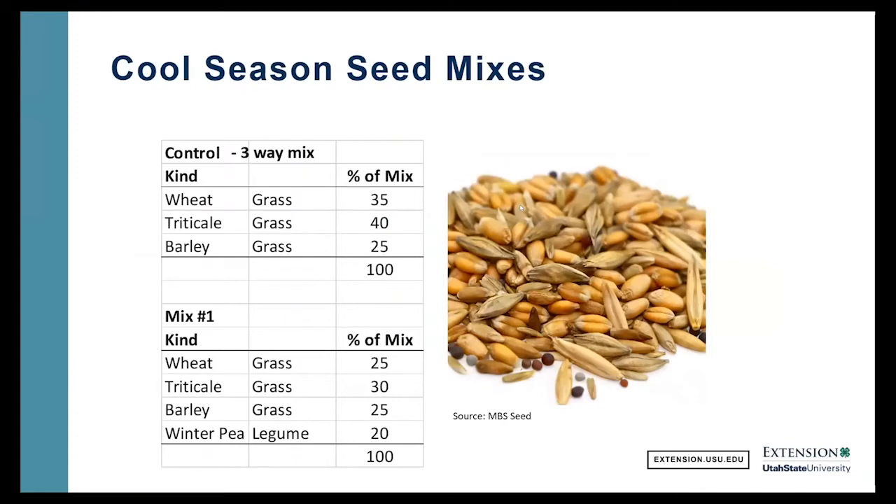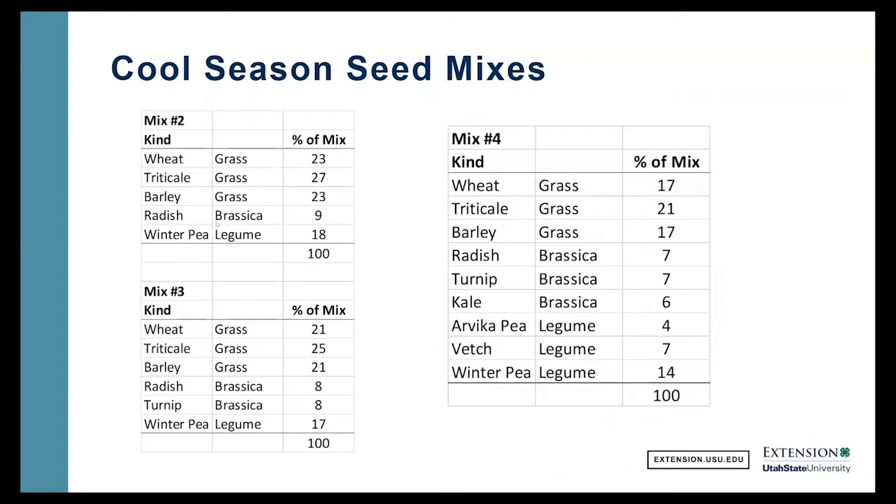Let's look at our cool season mixes. We decided to do a three-way mix — a fall three-way with wheat, triticale, and barley — that's our control. Mix number one, we added a legume — a winter pea. Mix number two, we're adding a radish. Mix number three, we're adding a radish and a turnip. Mix number four, we've got the basics but we're adding another brassica, a kale, and some more legumes — Arvica pea and vetch. So a pretty diverse mix there.